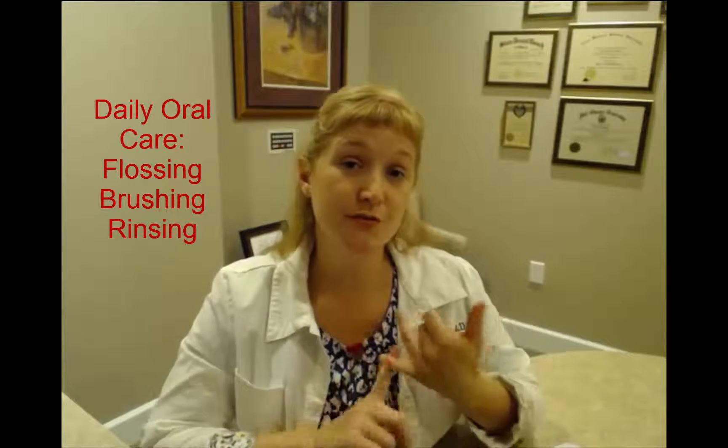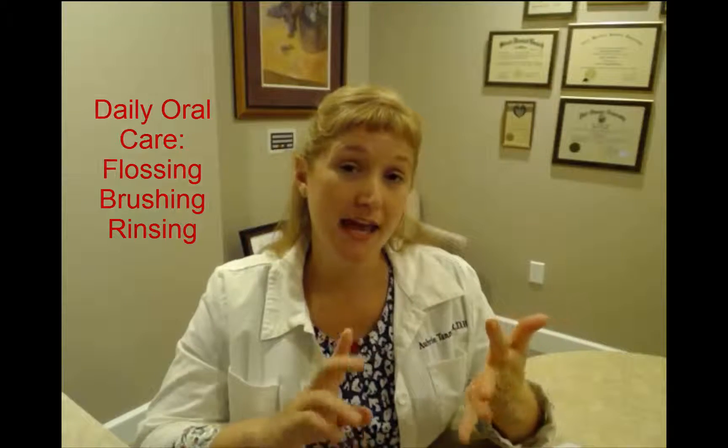Hi, my name is Aubrey Tanner. I'm a registered dental hygienist at Keneal Dental in Jacksonville, Florida, and I'm going to speak with you quickly about daily oral care, which includes flossing, brushing, and rinsing.